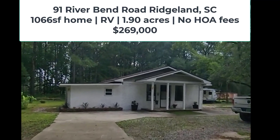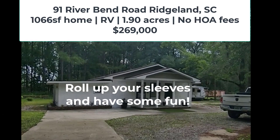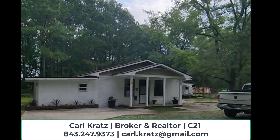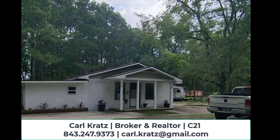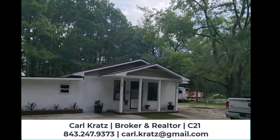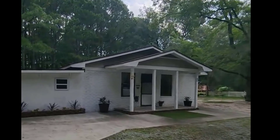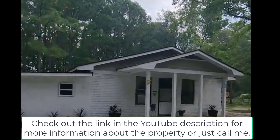Hi, Carl Kratz here. I am at 91 River Bend and let's go ahead and take a look at this property. It sits on 1.9 acres. It is 1,066 square feet of heated cooled space, and then there's additional storage or unconditioned space, and there's an RV included — all for $269,000.